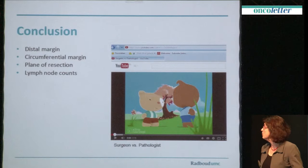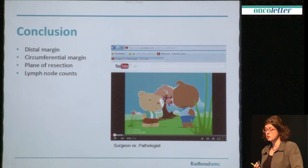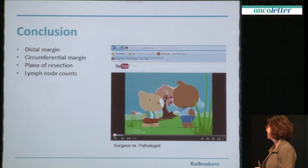So in conclusion, I think the pathologist can do a good job in helping surgeons get the best for their patients. We should look at distal margins, circumferential resection margins and plane of resection, and of course lymph node counts. If you look at YouTube there are very funny movies about surgeons and pathologists dealing with communication, because I think that's vital in improving quality. Thank you very much.